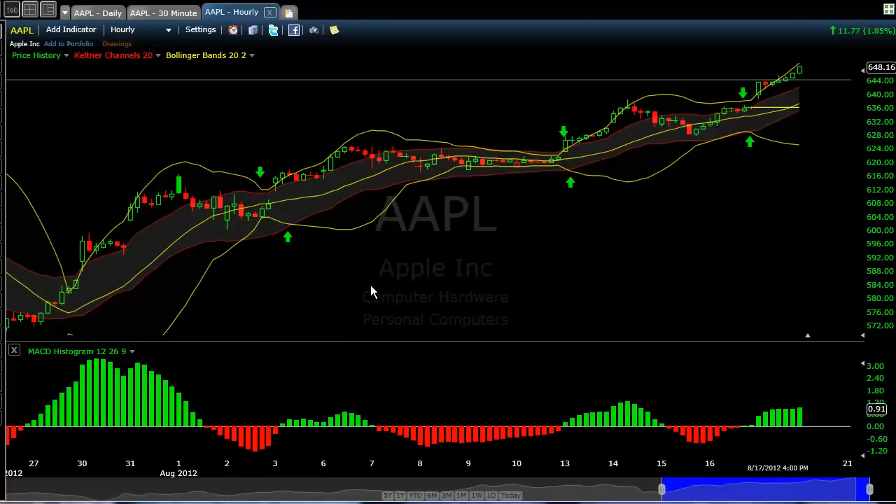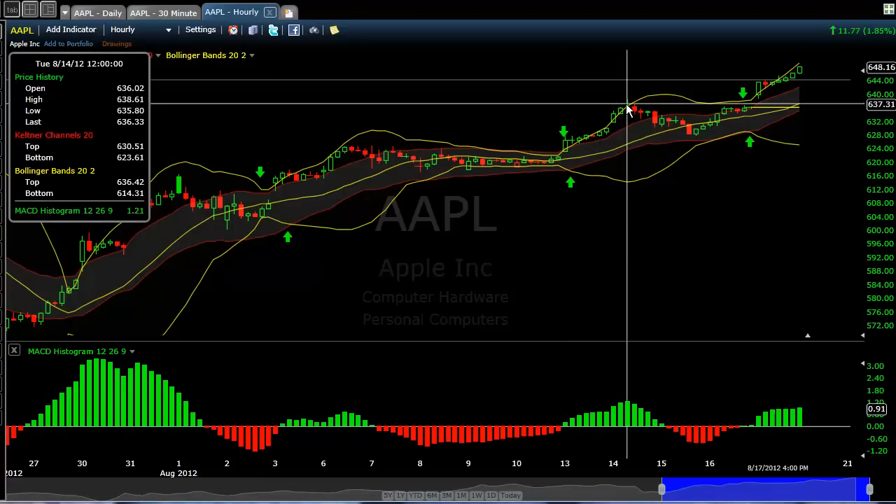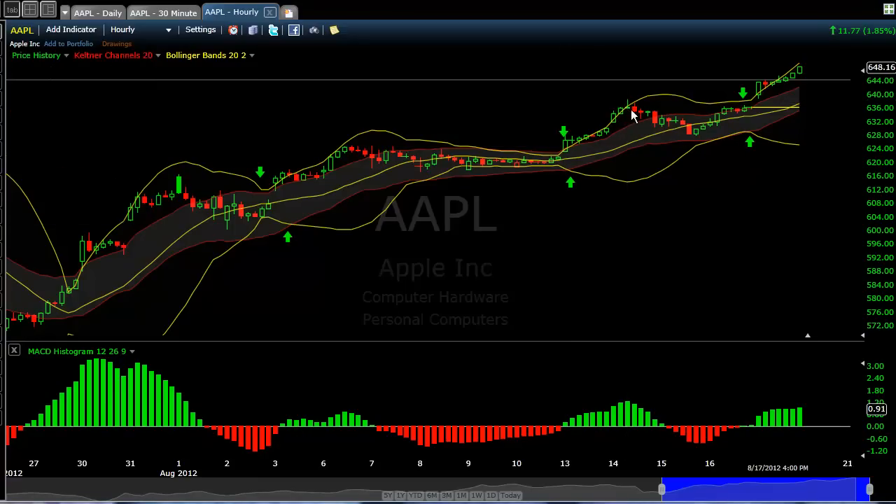Apple is a really good vehicle for trading Keltner/Bollinger Band signals. Notice how many times we've had breakouts and moves higher — consolidate inside of Bollinger Bands. Note this is the hourly. Breakout, and then a move from 624 up to 637 — that's 13 points. This is the one where we had that 12-point run in the 625s that GTO did so well on.